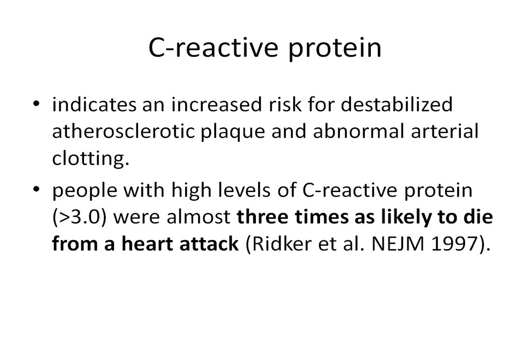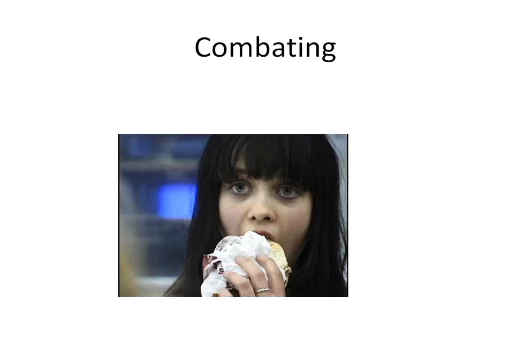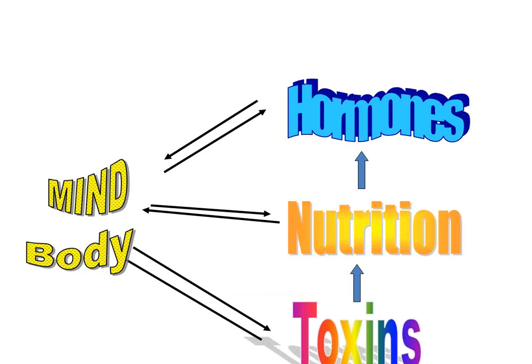A C-reactive protein indicates increased risk for destabilized plaque and clotting. People with levels above 3.0 — per a New England Journal of Medicine article — were almost three times as likely to die from a heart attack within four to five years. Another study showed that when both C-reactive protein and IL-6 were high, subjects were 2.6 times more likely to die from some kind of inflammatory disease over a 4.6-year period. This brings us to how we actually address inflammation.